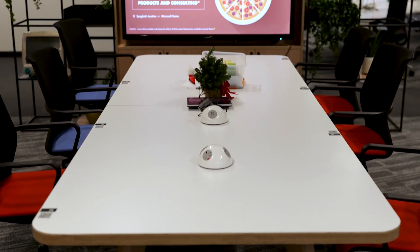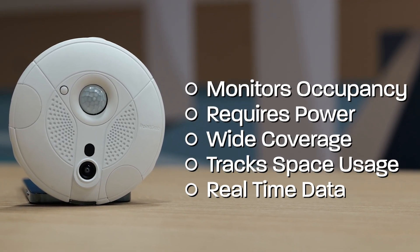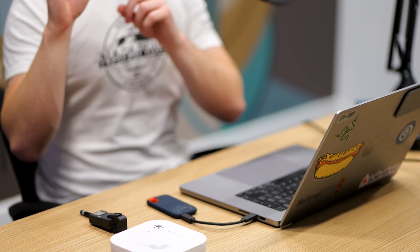For example, if you've got a bank of six desks and you want to monitor how many are occupied at any given time, one sensor will be able to track that entire area. It's important to note that it's not Big Brother — it's not tracking who is in a given space, just if that space is being used. Unlike the other two sensors, this one does require external power and network connectivity, so your best option is likely POE — power over ethernet. But the benefit is you only need one to cover a certain area.